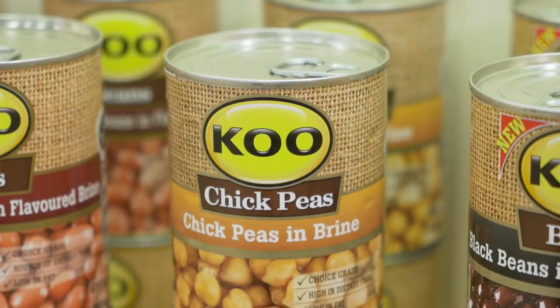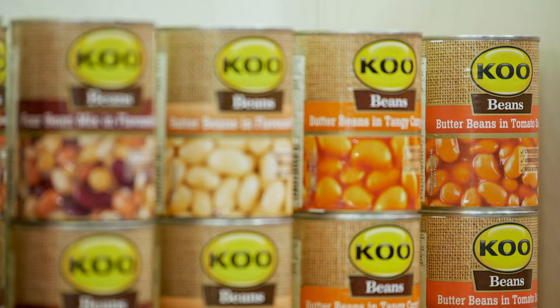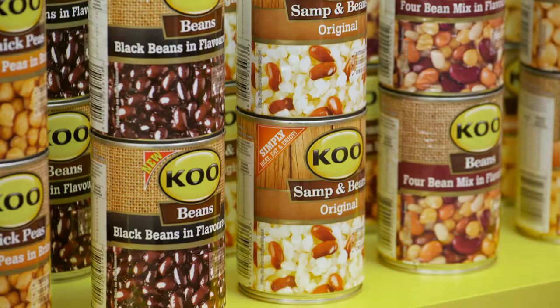Beans and legumes are low in fat, high in dietary fiber, and extremely versatile. We all know samp and beans are such a classic combination, but there's so much more to choose from — chickpeas, kidney beans, butter beans, black beans — they're all great vehicles for flavor and can be used in so many creative ways. We're still looking for that colorful, balanced plate.